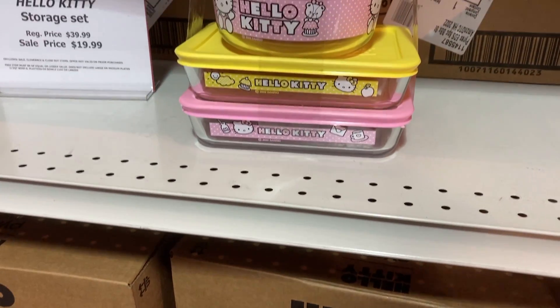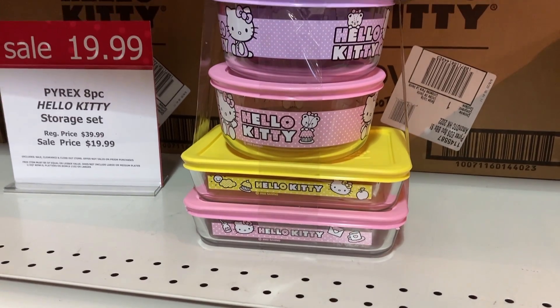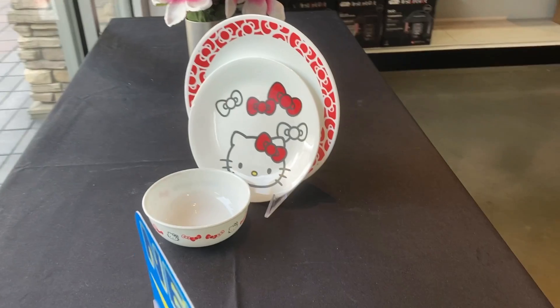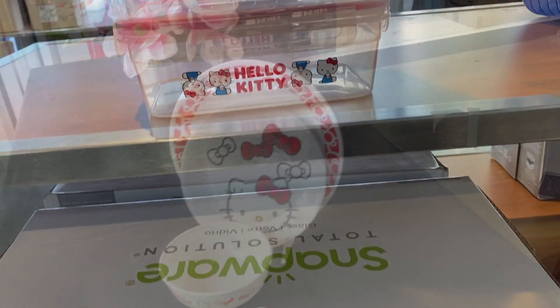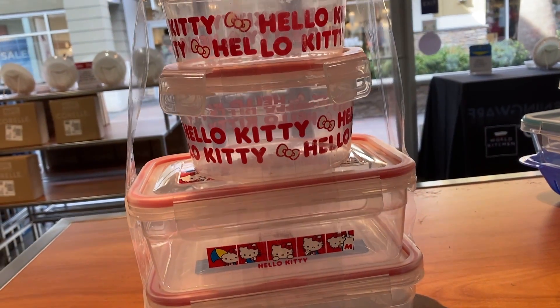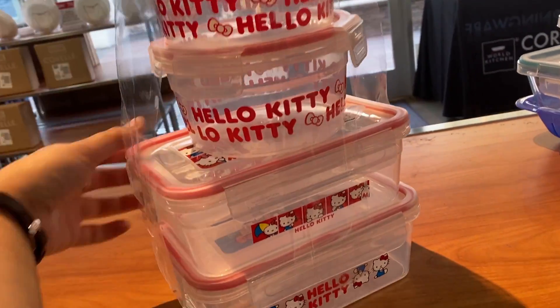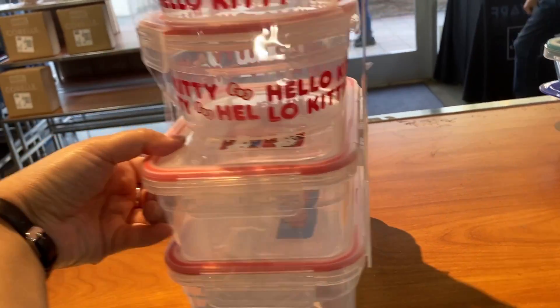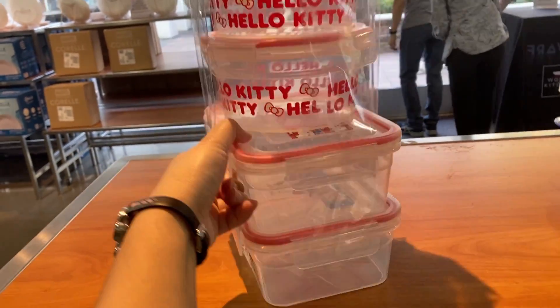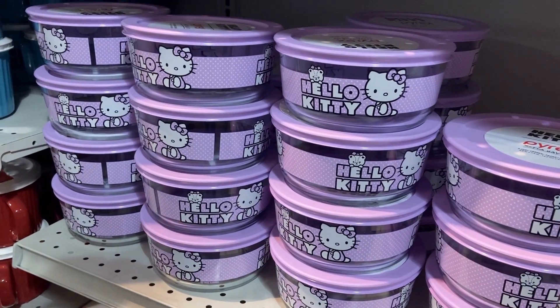And some plates you can get for Minnie Mouse. The Hello Kitty set is on sale for $19.99 from $39.99. There are some Hello Kitty plates and some Hello Kitty Snapware. At the very top there's a Hello Kitty on there, and inside there's a Hello Kitty design. Wouldn't it be cool if you're eating a rice dish and at the end of the bowl you see this little Hello Kitty character smiling at you?